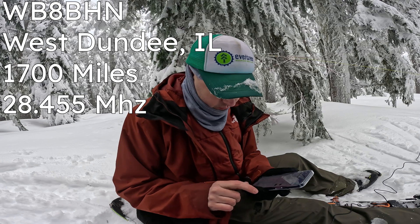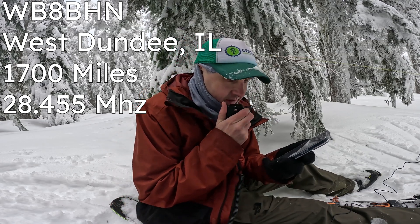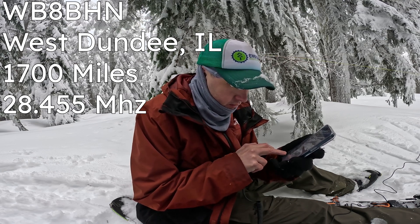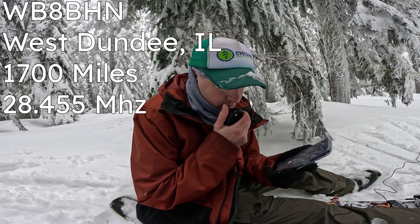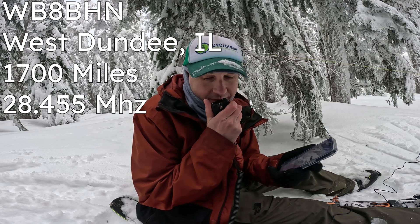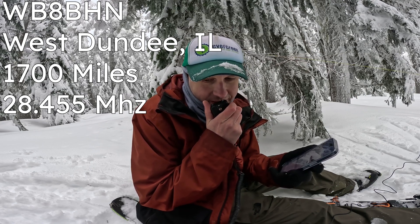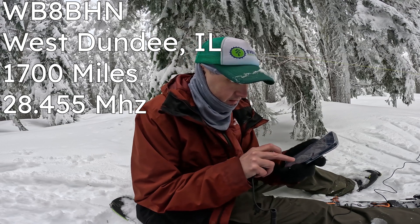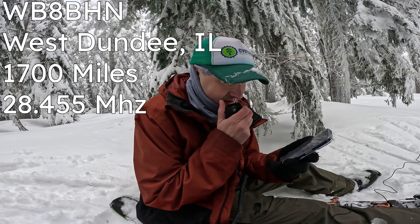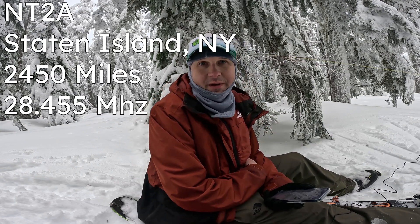Whiskey Bravo 8 Bravo Hotel November — you're 5-2. Thanks for the 5-2; you're 5-3 with me. Copy the 5-3 this afternoon, Joseph. 73 and have a good summer. That's 3 on 10 meters.